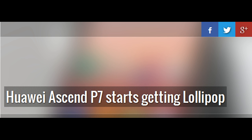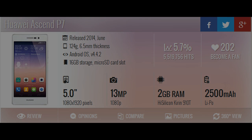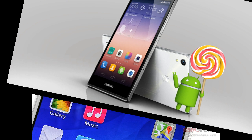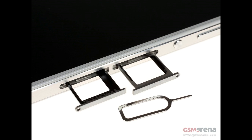Days after Google announced its smartphones that will pioneer Android 6.0 Marshmallow — the LG Nexus 5X and Huawei Nexus 6P — the Chinese manufacturer is rolling out a Lollipop update for its own aging Ascend P7 flagship. The device will be updated straight to 5.1.1, the latest pre-Marshmallow version of the OS. It sure took a while; the update has been in public beta testing since late June.